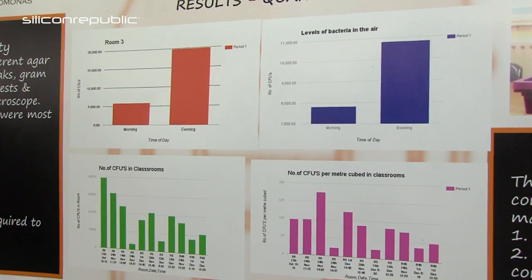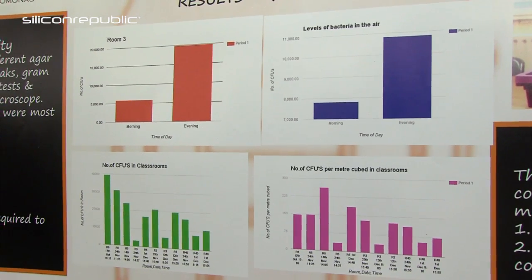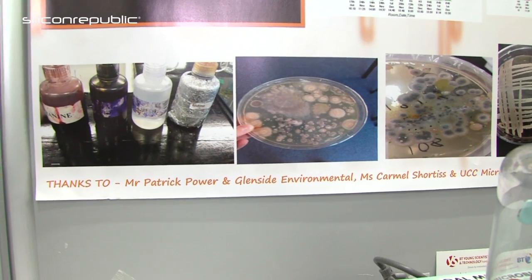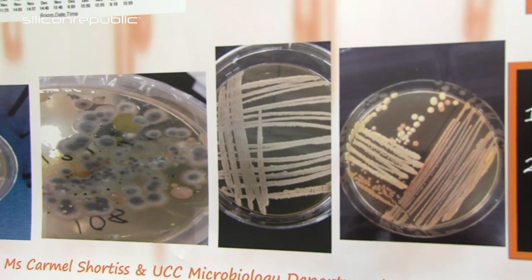And what were some of the interesting findings, Eimear? We monitored the amount of bacteria in the air in a number of classrooms and found that it wasn't exceeding a harmful concentration. We also identified some of the bacteria — while we weren't able to identify it concisely, it's normal bacteria found in the air and it's non-pathogenic, so it won't make you sick. So we concluded that our classrooms aren't making us sick from the air.